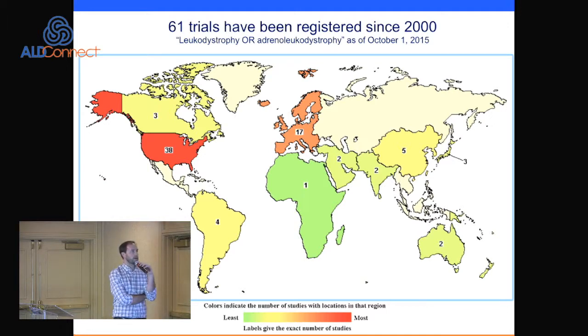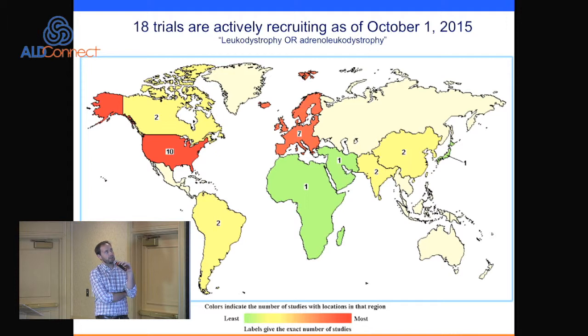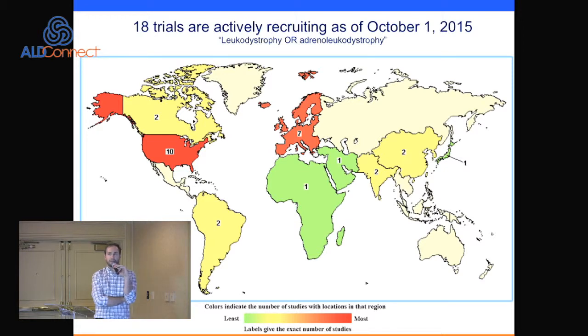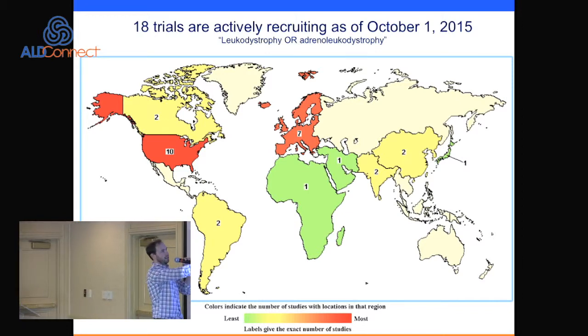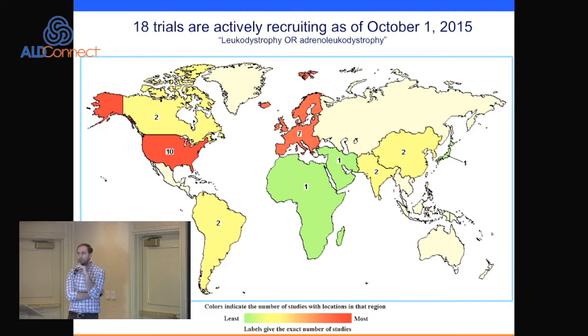Many of the studies have been done in countries registered outside the US — several in Asia, South America, and many in Europe. This is not a complete representation of trials outside the US, but it's a start. Looking at trials actively recruiting in the US, we're down to 18. The US and Europe have the most trials registered and running.